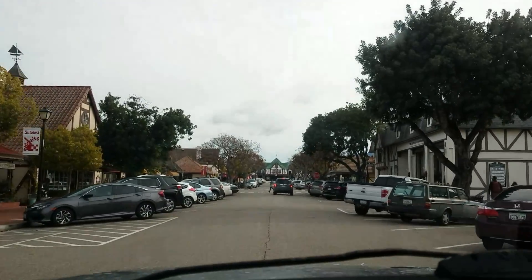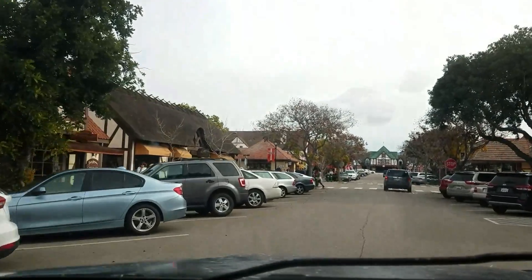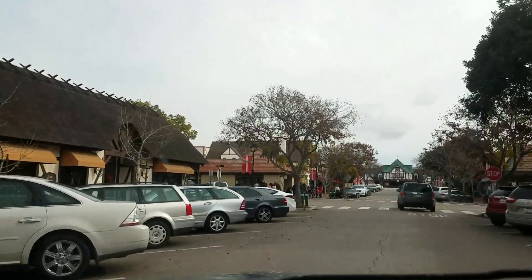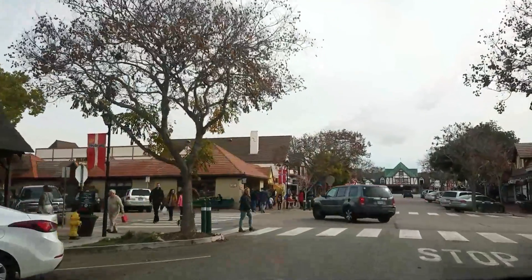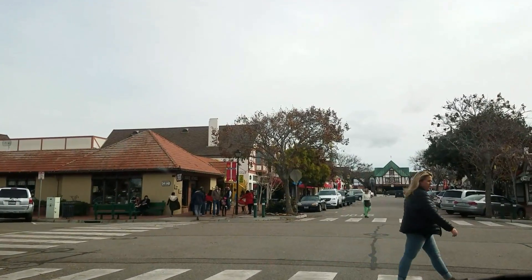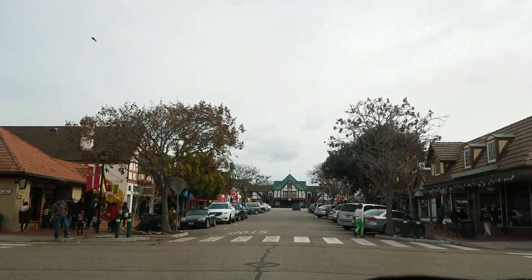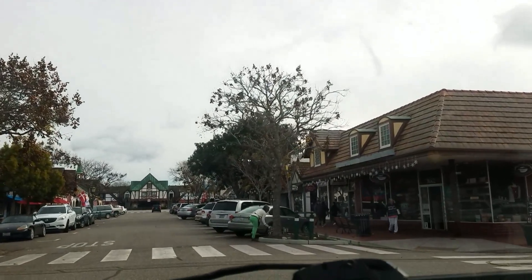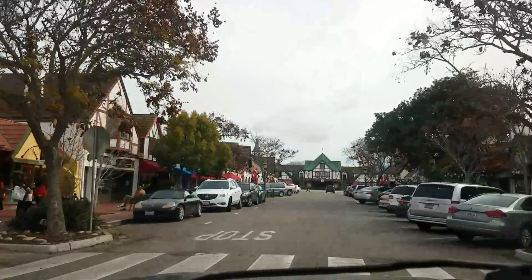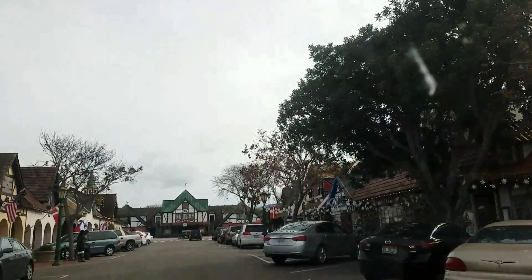Everything's Denmark-themed. I don't know anything about Denmark except that's where Hamlet is from, and some things say Sweden or Scandinavia, so I don't know if those are like competing things or what. I need to get a GoPro because I don't want to get in trouble. Everything is decorated for Christmas even though it's already January. It's just darling — I love Solvang.